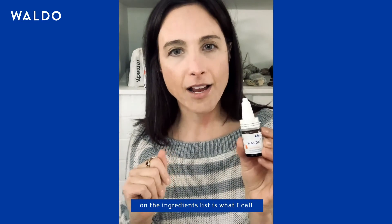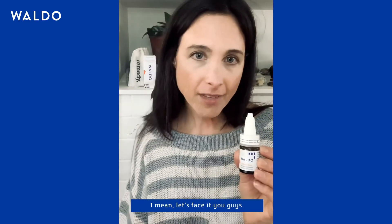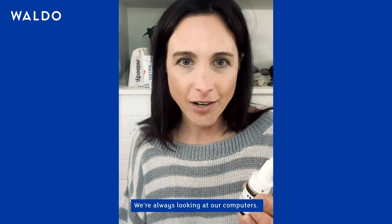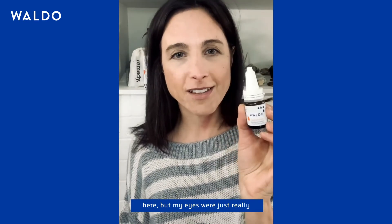Our last remedy listed on the ingredients is what I call an overall eye replenisher. This remedy is called Senega. Let's face it — we need all the help we can give our eyes. We're always looking at our phones and computers. I'm only speaking for myself, but my eyes were really glad to be getting this, and it strengthens your eyes.